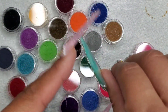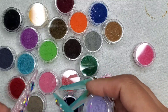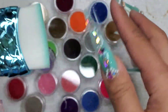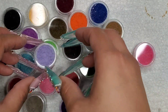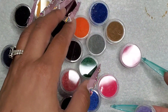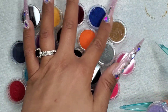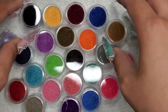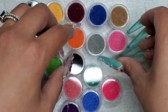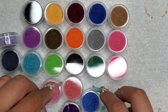You sprinkle the flocking powder on, tap off the excess, cure it, and then brush off with a stiff, clean brush. You'll find that you don't really need much of it. That's what I got — I got them in all these colors. I would open them all up for you but this is so clear you can basically see all the colors here.